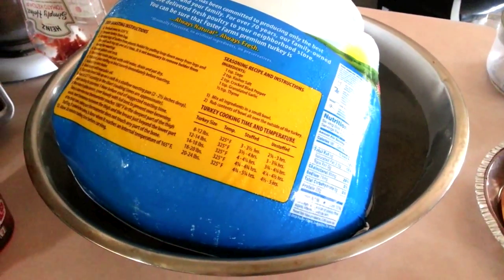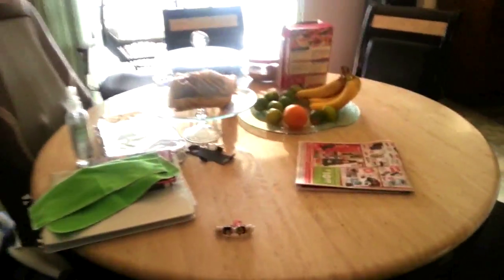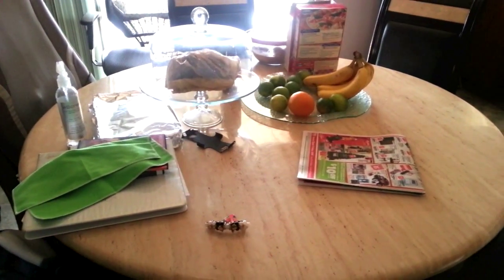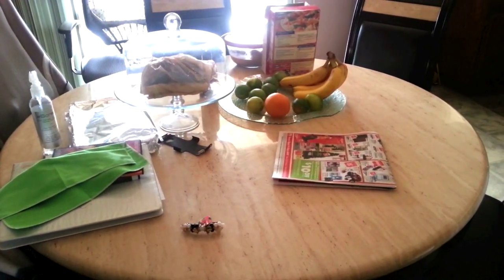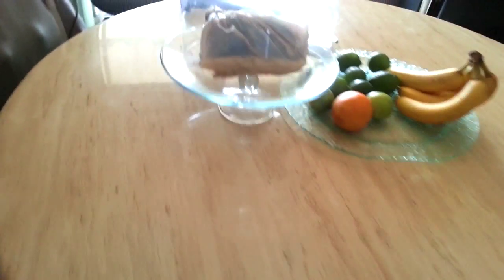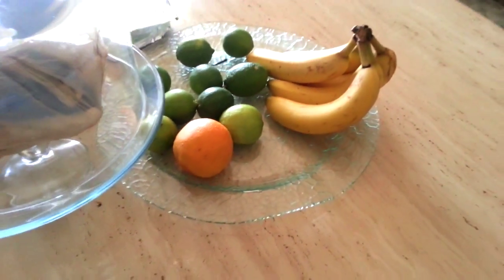I still need to get the dinner table all cleaned up. This is the hardest task in this house — everybody tends to throw their stuff here. So let me see if I can get it cleaned up and show you guys how beautiful it is. Here's what it looks like all cleaned up! Jada's got some mini marshmallows hiding in the cake area, some bananas — and all these limes are for the lemon pie.